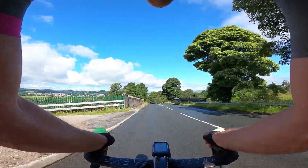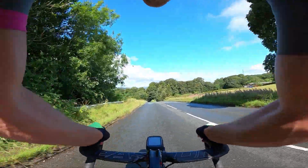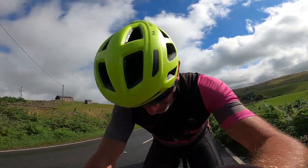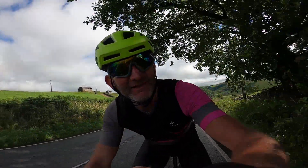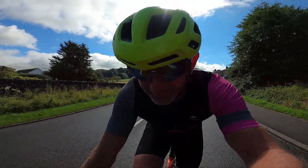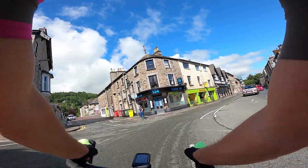That was a nice blast down the A684. Not even warmed up but doing 40 miles an hour. The sun's shining, but we need dry lines on the road because we're getting really wet from the surface spray. It feels quick — averaging 19 miles an hour. We're in Kendal already — 17 minutes to Kendal.